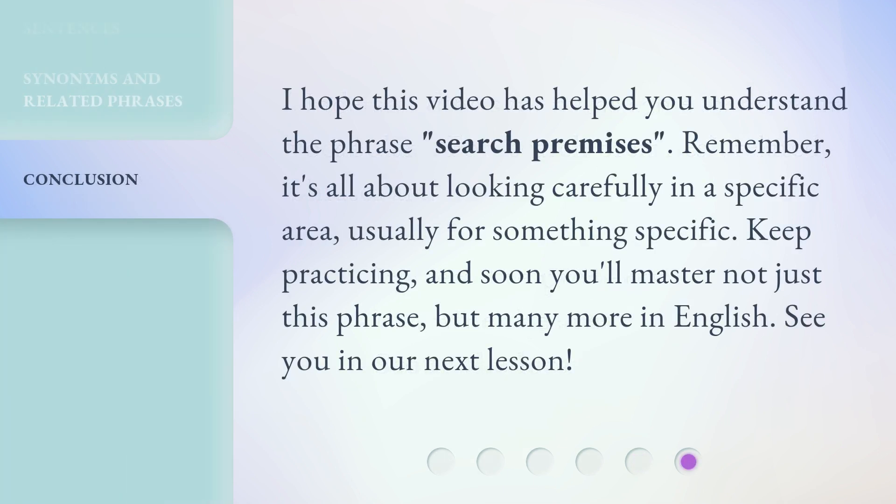I hope this video has helped you understand the phrase 'Search Premises.' Remember, it's all about looking carefully in a specific area, usually for something specific. Keep practicing, and soon you'll master not just this phrase, but many more in English. See you in our next lesson.